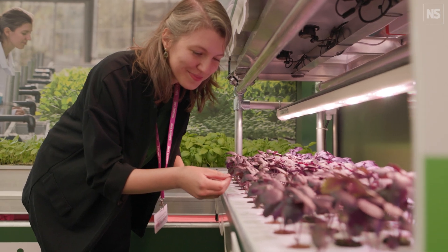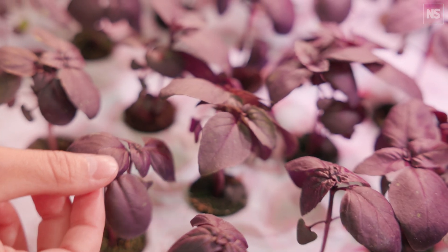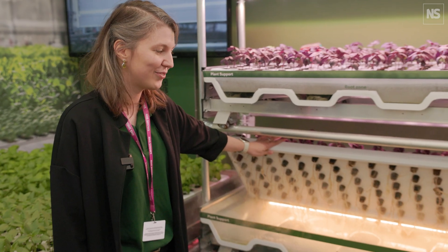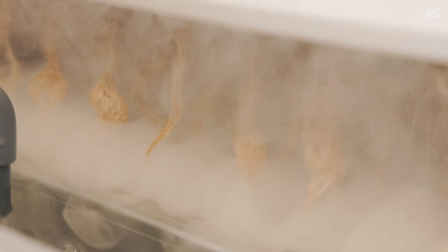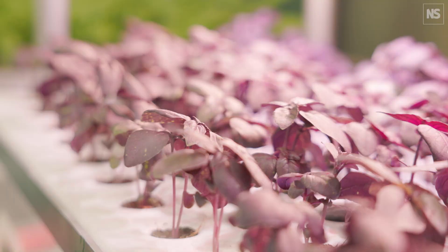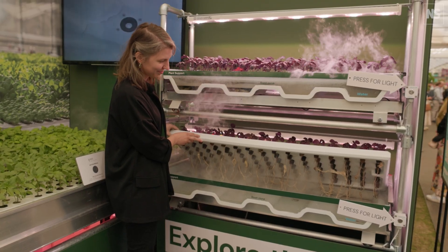We are Let Us Grow and we specialize in aeroponic technology focusing on ultrasonics. We have an ultrasonic atomizer which is located in a bed that creates a really fine aerosol, and that allows lots of oxygen to get directly to the roots. Compared to hydroponic systems there's about 20% higher yield, and we can use much less water overall. It allows us to potentially grow right next door to supermarkets, in urban areas or in areas where there's less sunlight or potentially less water.